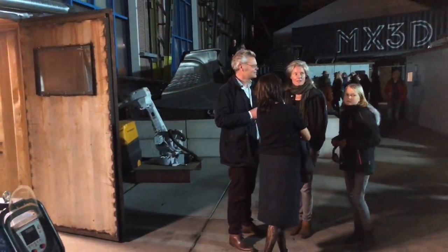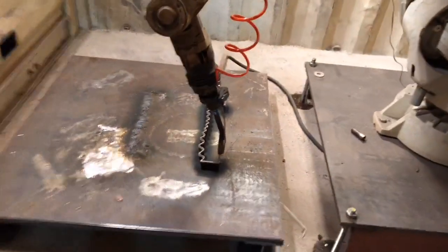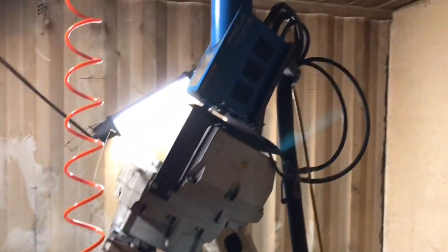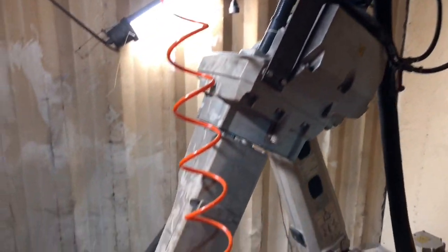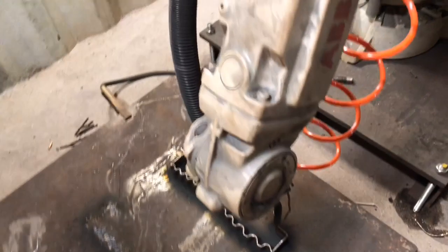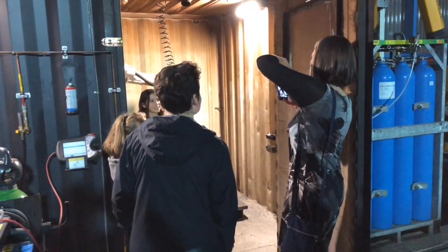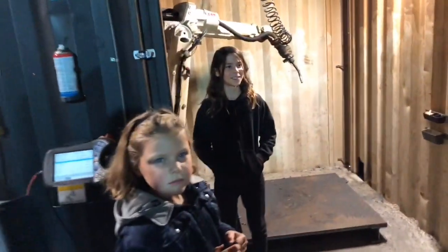Let's see what kind of robots are here. This is a welding robot - these are not very expensive, they also look a little old, but they still work fantastically. All the kids are really interested to see what this is.